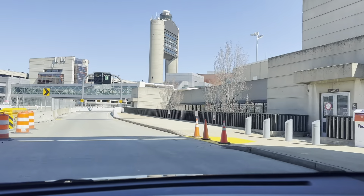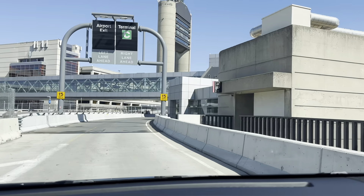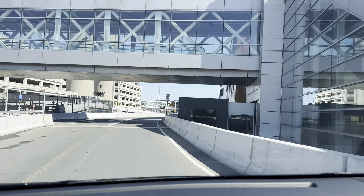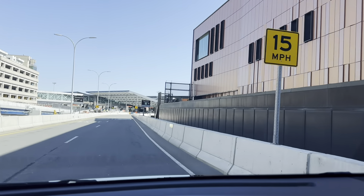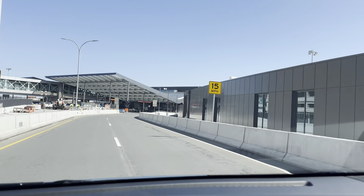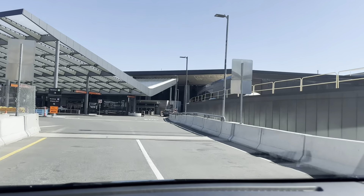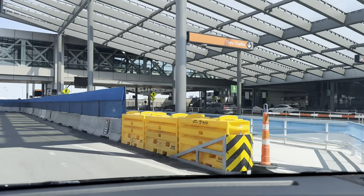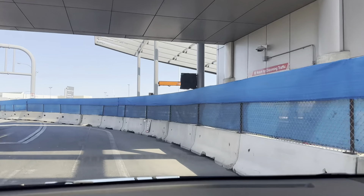Now we're getting out and heading to Terminal C. That's the coming-up Terminal C. We passed the number — we're getting out here at Terminal C.